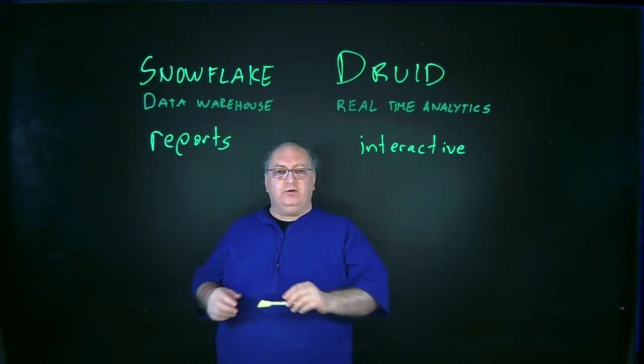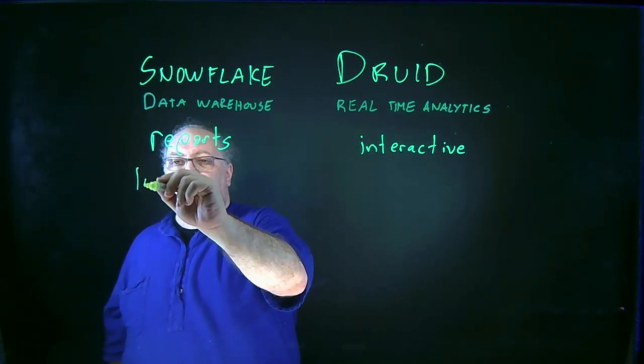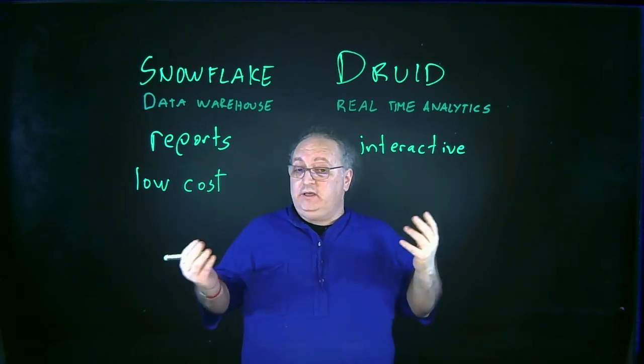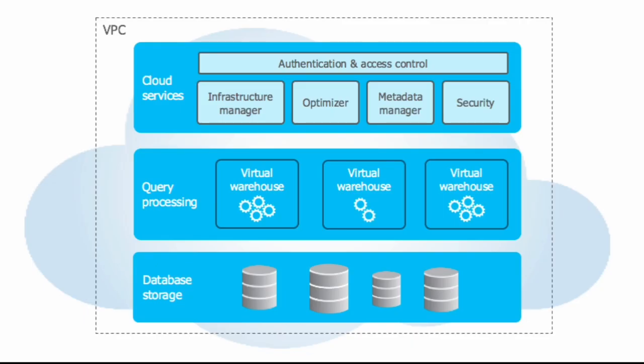That drives into another key difference between the data warehouse and the real-time analytics database. In the data warehouse, I'm really focused to a large degree on low cost. Snowflake is a great example of this. If we take a look at the Snowflake architecture — and these are all courtesy of Snowflake, you can find these images at snowflake.com — you'll find there are a lot of things designed to make sure Snowflake costs as little as possible. All of the storage is on object storage: S3 on Amazon Web Services, Blob on Azure, or Google Cloud Storage. That's really durable and reliable storage, but it's not fast, which Snowflake addresses with very high parallelism — though there's still a limit to how parallel you can be.